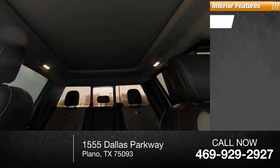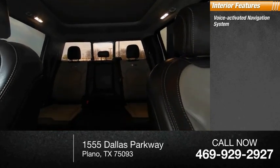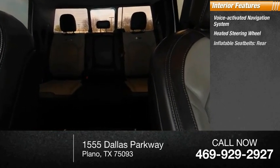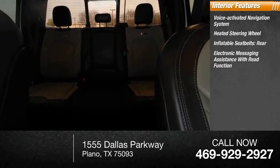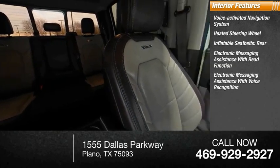Inside you'll find a voice-activated navigation system, heated steering wheel, rear inflatable seatbelts, electronic messaging assistance with read function, and electronic messaging assistance with voice recognition.